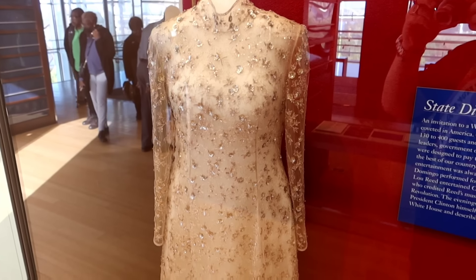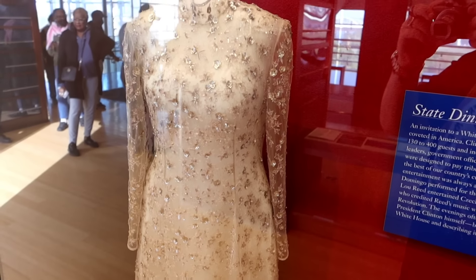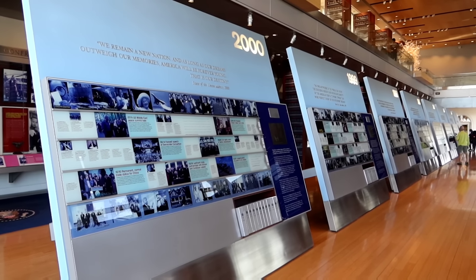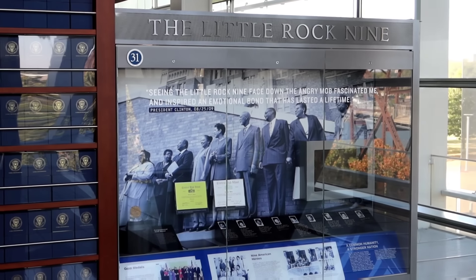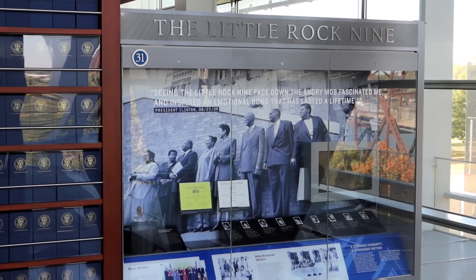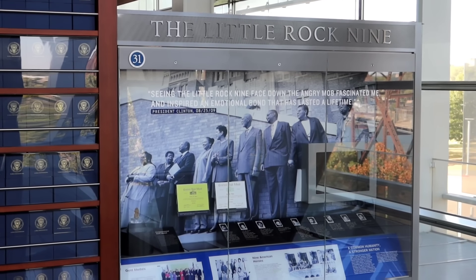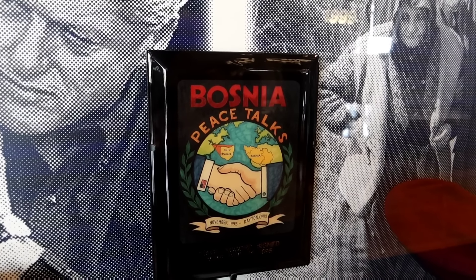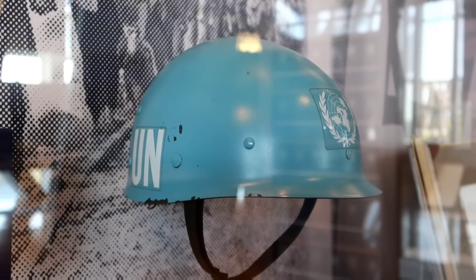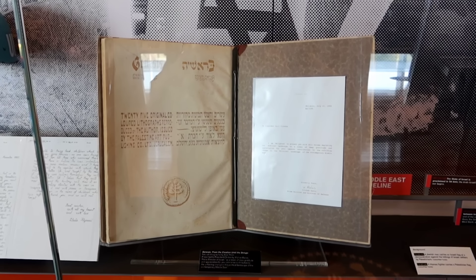This was Hillary's dress for the 1997 inauguration festivities. Once we come down to the second floor, in the center of the room they have a timeline of everything he did in his presidency. Over here they have a display dedicated to the Little Rock Nine, and it says that President Clinton was heavily inspired by what he saw here. He said: 'Seeing the Little Rock Nine face down the angry mob fascinated me and inspired an emotional bond that has lasted a lifetime.' There's a plaque from the Bosnia Peace Talks, Peace Accord signed in Paris, December 14, 1995, and one of the UN helmets.